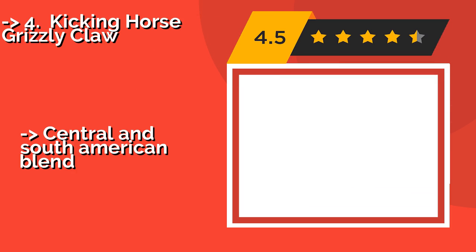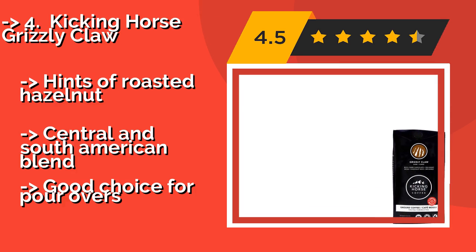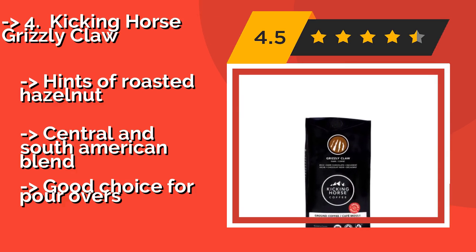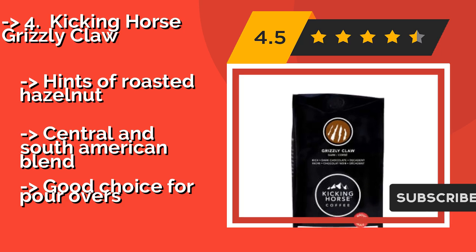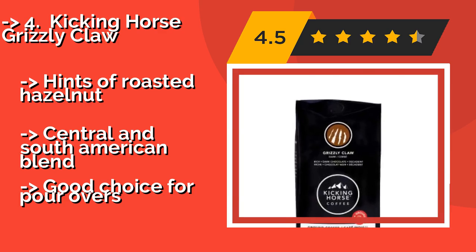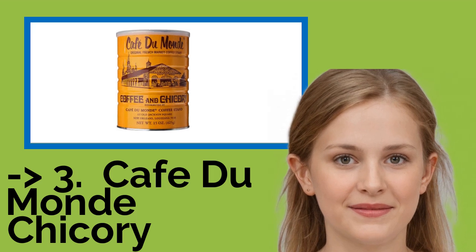Kicking Horse Grizzly Claw — a delicious way to start your morning. Kicking Horse Grizzly Claw, around $9, is organic and certified fair trade, as well as shade grown, which is easier on the environment. It boasts an intoxicating aroma of sugar cane and cocoa powder, with hints of roasted hazelnut. It's a Central and South American blend and a good choice for pour overs.